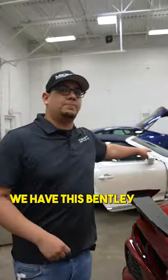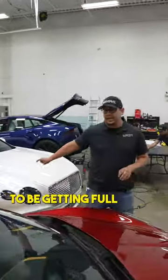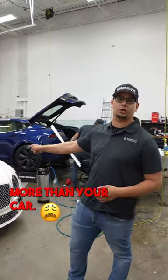Over here we have this Bentley Continental GT — brand new, about 300 miles on it. This is gonna be getting full front end PPF. We want to protect the front end — beautiful paint job. That paint probably costs more than your car.